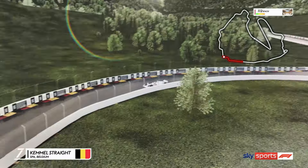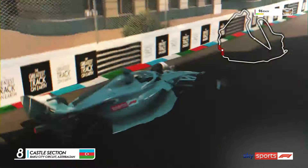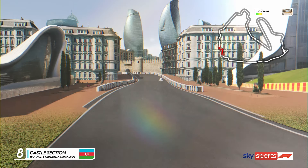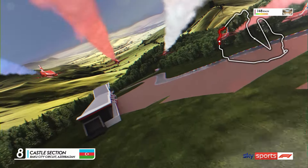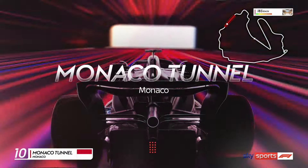From the Ardennes Forest to the narrow winding castle section of Baku, a 1.4-mile stretch and the narrowest points the teams visit throughout the year. The castle and the skyscrapers are soon behind us as we see the famous red arrows appear as we plunge down into the Monaco tunnel.